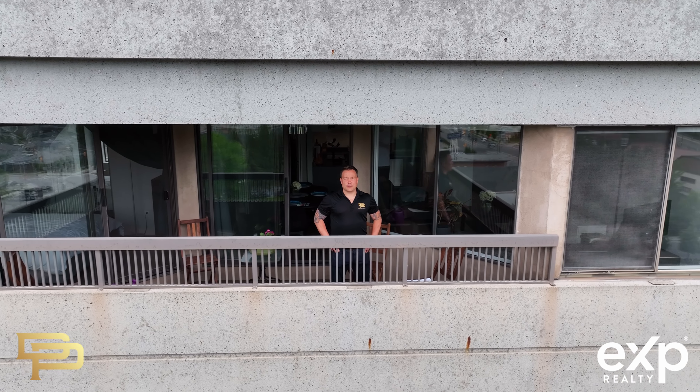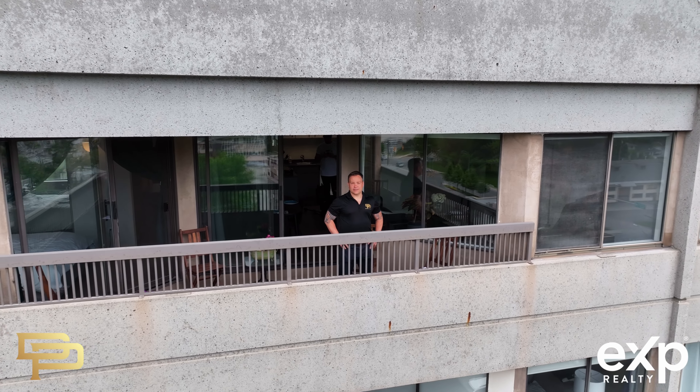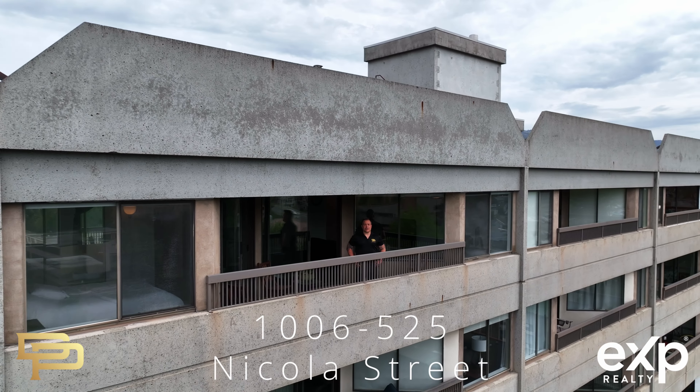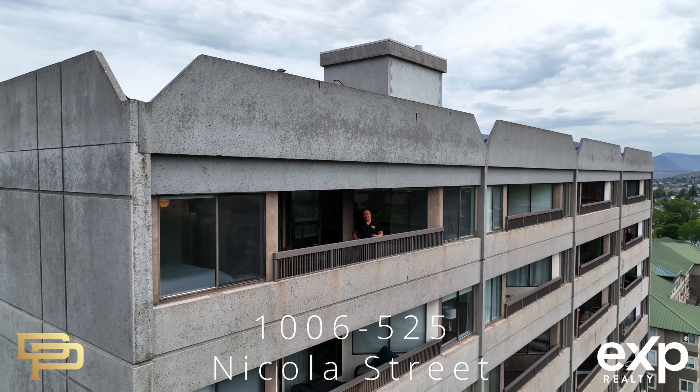Are you looking for a home in the heart of Kamloops, close to absolutely everything? Well today we welcome you to check out 1006 525 Nicola Street. Come on in and check it out.